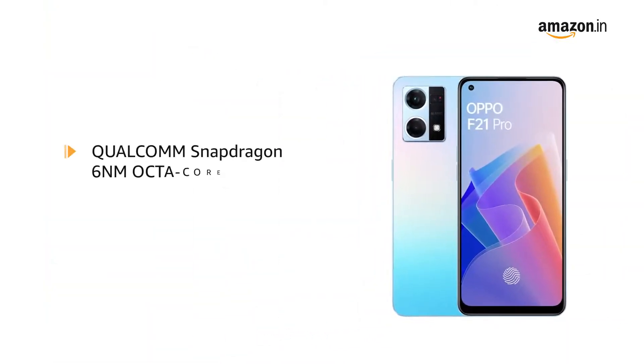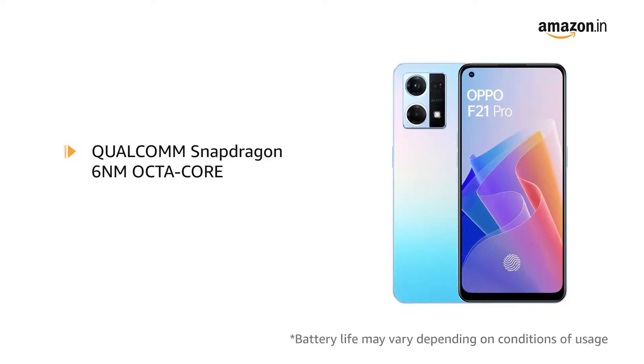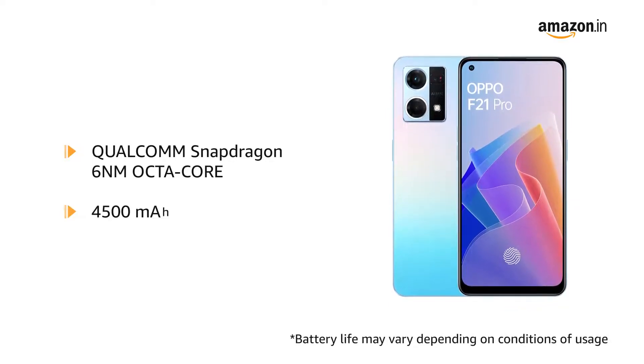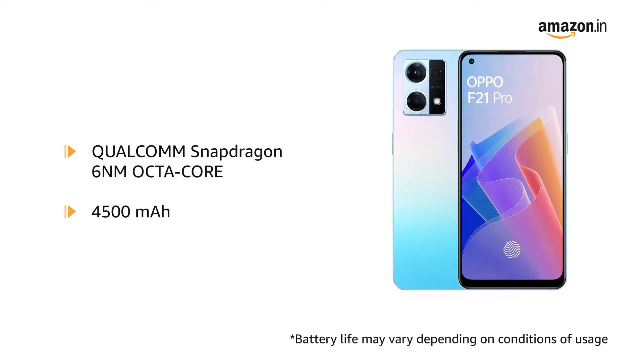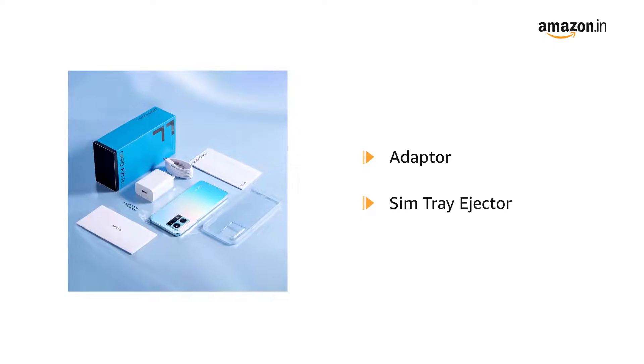It consists of a Qualcomm Snapdragon 6NM octa-core processor. It has a battery power of 4500mAh. The box includes an adapter and SIM tray ejector.